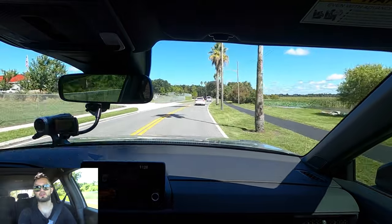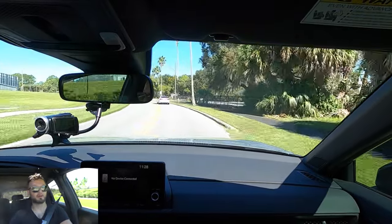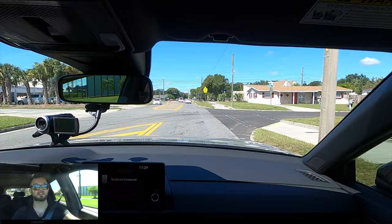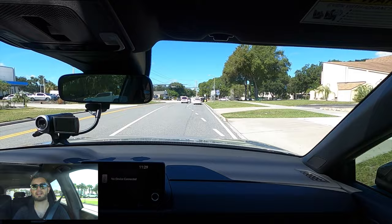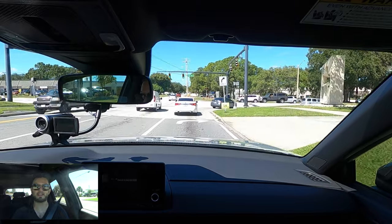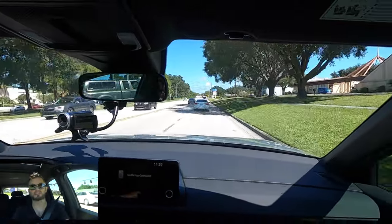The seating is comfortable with adequate leg support — no need for cushion extensions like on some Toyota competitors, which have smaller seat bases. The lumbar support for the driver is a nice touch. On the exterior, the windows appear narrower than they actually are, giving a sleek, sporty profile while still offering excellent interior visibility.